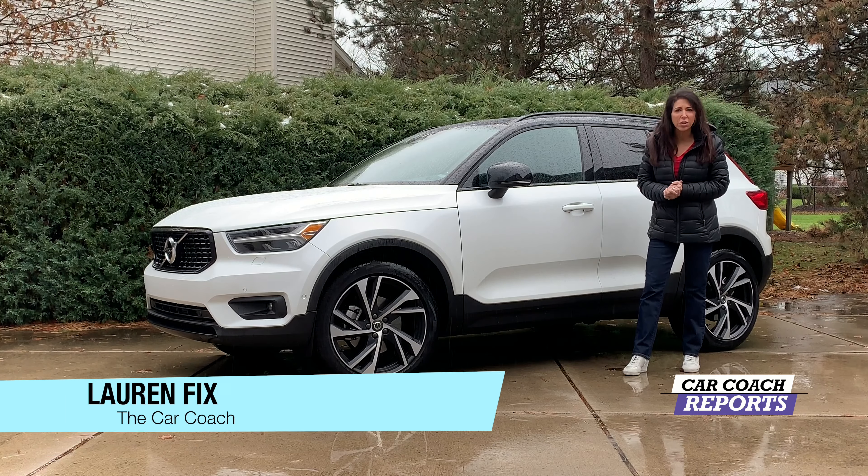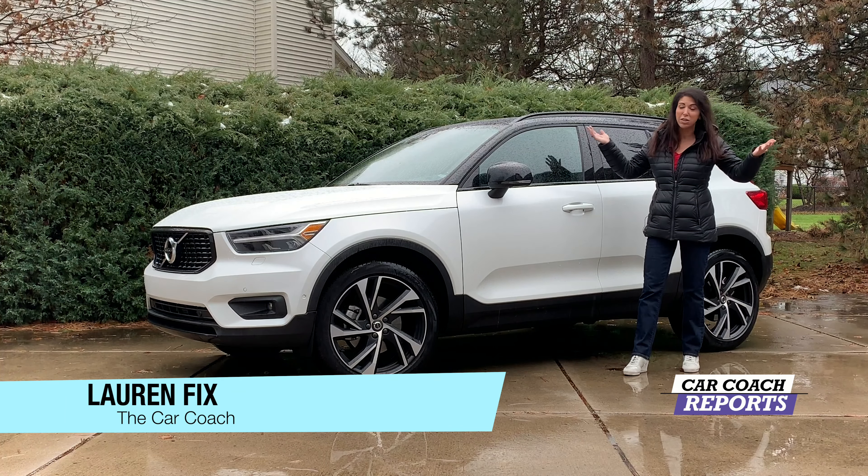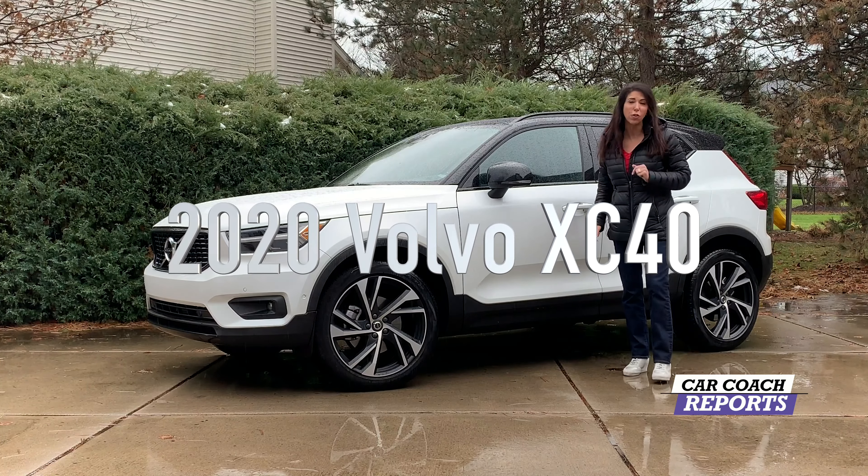Welcome to Car Coach Reports. I'm Lauren Fix, and today in this lovely rainy weather in Buffalo, we are test driving the 2020 Volvo XC40.